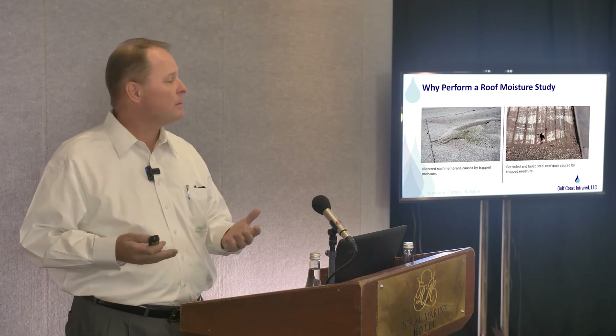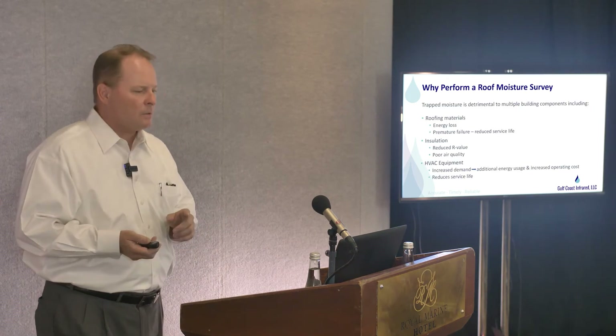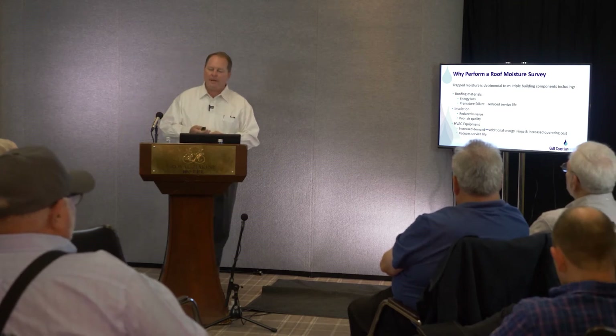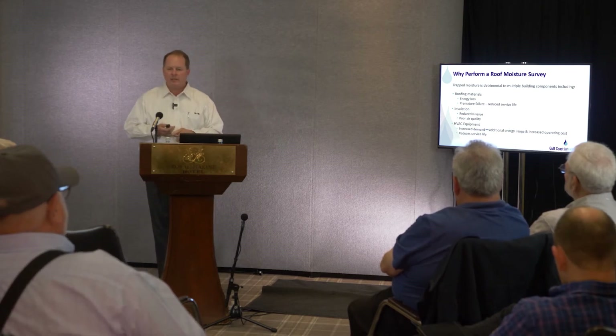There are a lot of very compelling reasons for owners and property managers to do regular moisture surveys on roofs. Trapped moisture in a roof is detrimental to many building components — obviously the roofing materials. You'll have energy loss and premature failure with the insulation.